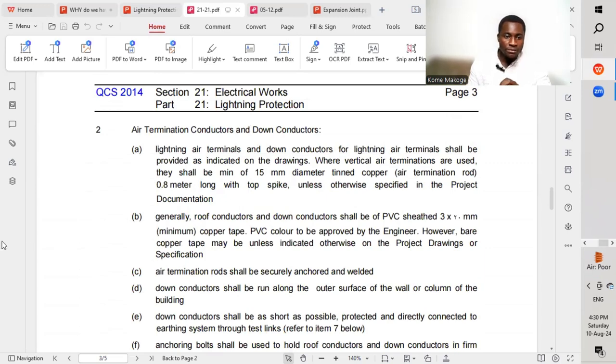Regarding materials: lightning air terminals and down conductors shall be provided as indicated on the drawing. Where vertical air terminations are used, there shall be a minimum of 15 mm diameter tinned copper air termination rod, 0.8 meters. We must strictly follow the code, and if there is a deviation or a proposal regarding installation, we must confirm with the engineer in charge.